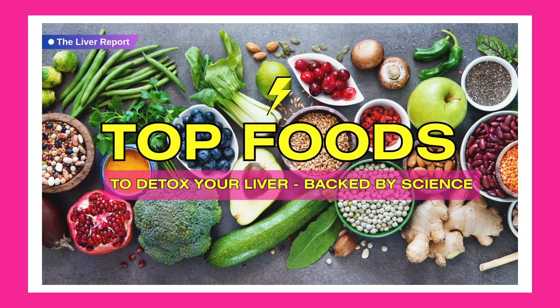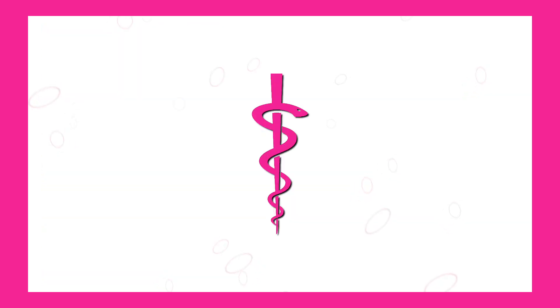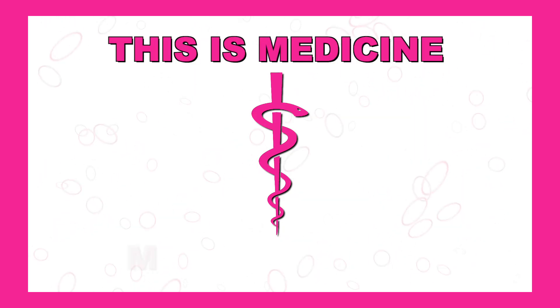These are the top foods to detox your liver, backed by science. I'm Zoe Reed, and this is Medicine Made Simple.